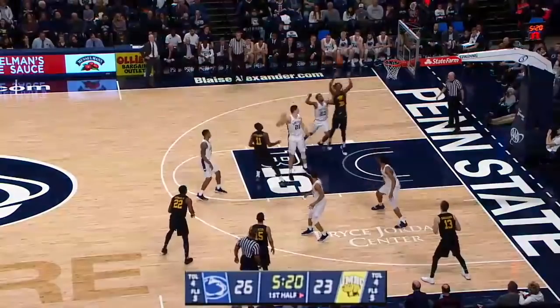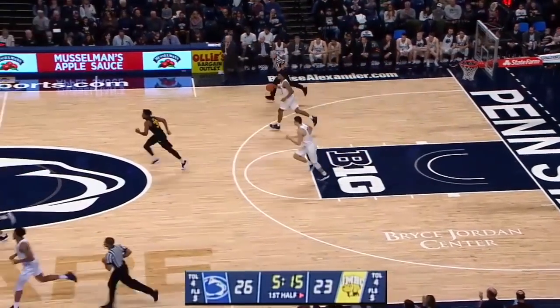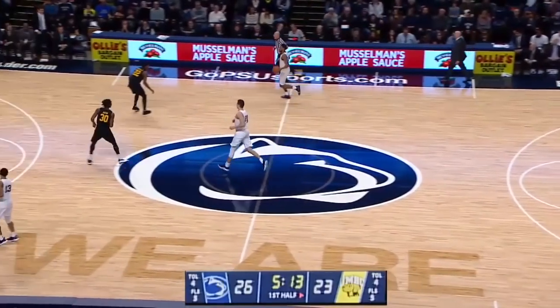23-21. Bolton came in, runs into Herra down low. Ocken lays it up, blocked inside by Reeves, pulled down by Herra. Penn State with a three-point lead and the ball, 5:10 to go in the half.